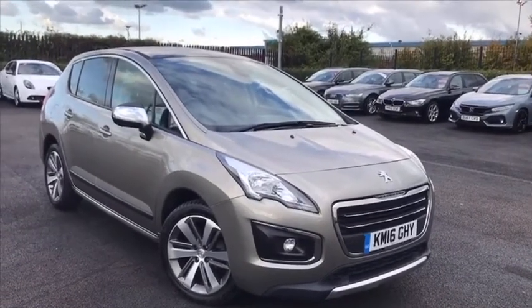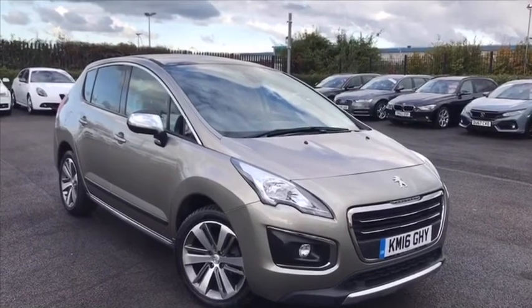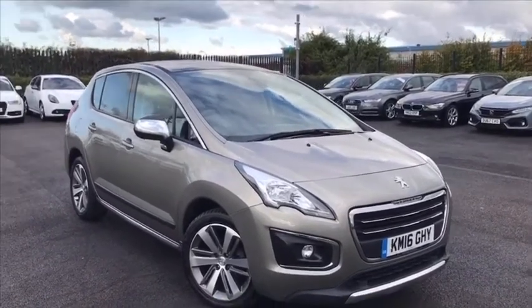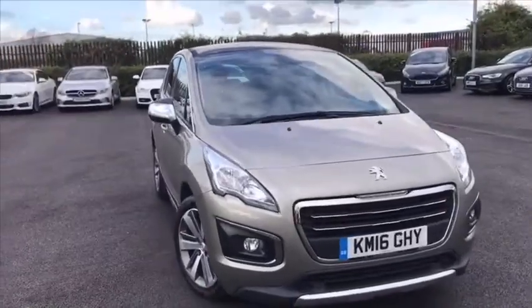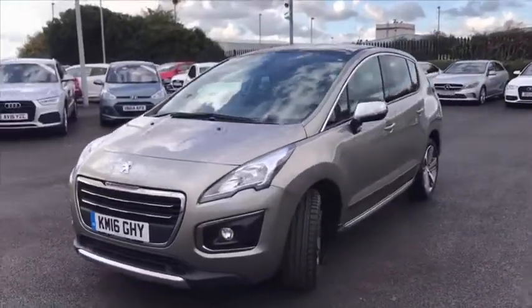Hi everyone, it's Fraser from MoMats Chester here, another quick video tour. I have the exciting chance to show you around this 2016 Peugeot 3008. These are wonderful SUVs, they're jam-packed full of specs and kit. Quite reliable and very comfortable, fantastic performance all around.